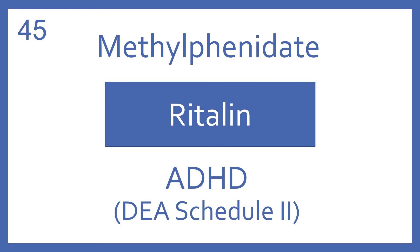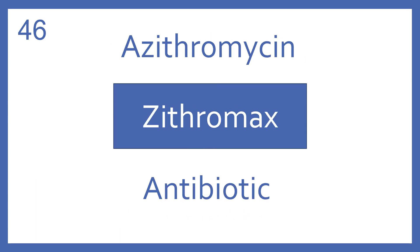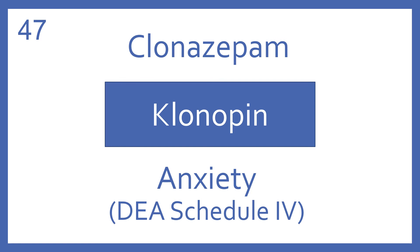Methylphenidate, brand name Ritalin. Methylphenidate is a central nervous system stimulant for ADHD. It's a DEA Schedule II. Azithromycin, brand name Zithromax. Azithromycin is a macrolide antibiotic. Clonazepam, brand name Klonopin. Clonazepam is a benzodiazepine for anxiety. It's a DEA Schedule IV.